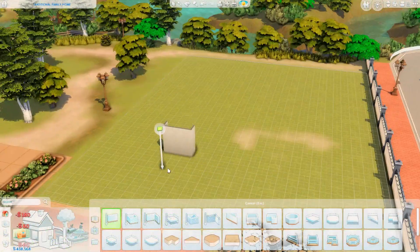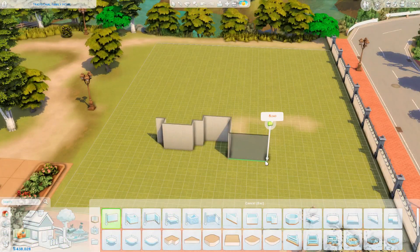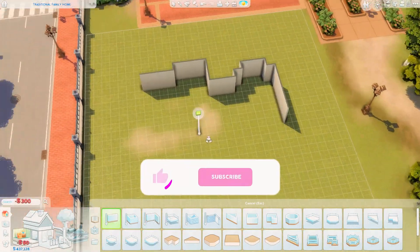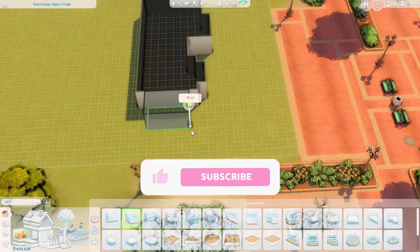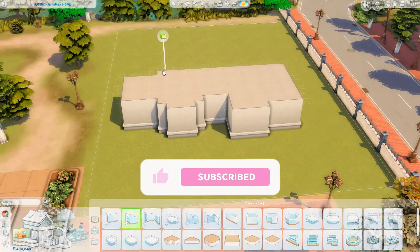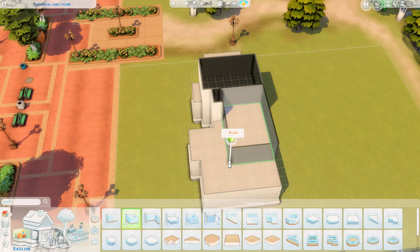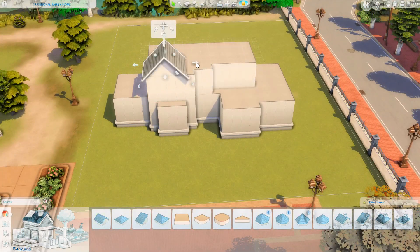Hi again everyone, welcome back to my channel and welcome back to another speed build video in the Sims 4. Happy Friday, I hope you're all having the most amazing day. Today we are building in Brindleton Bay on probably one of my favorite lots to build on in this world.